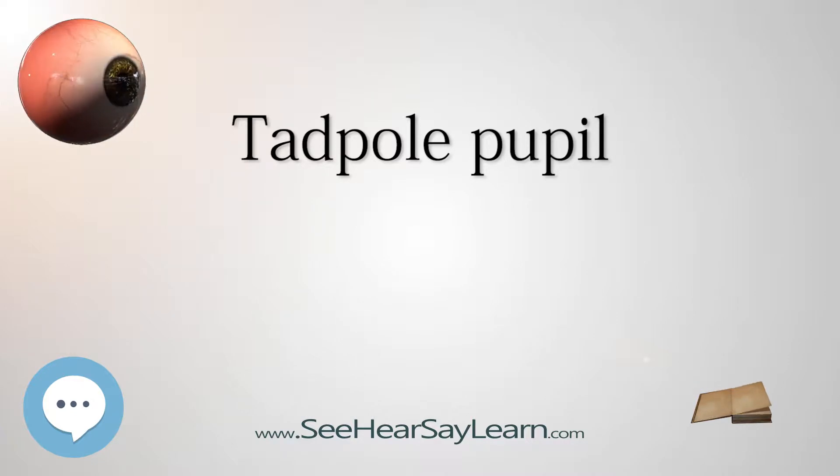Due to certain muscle spasms in the eye, the pupil can resemble a tadpole, which consists of a circular body, no arms or legs, and a tail. When the pupil takes on the shape of a tadpole, the condition is called tadpole pupil.